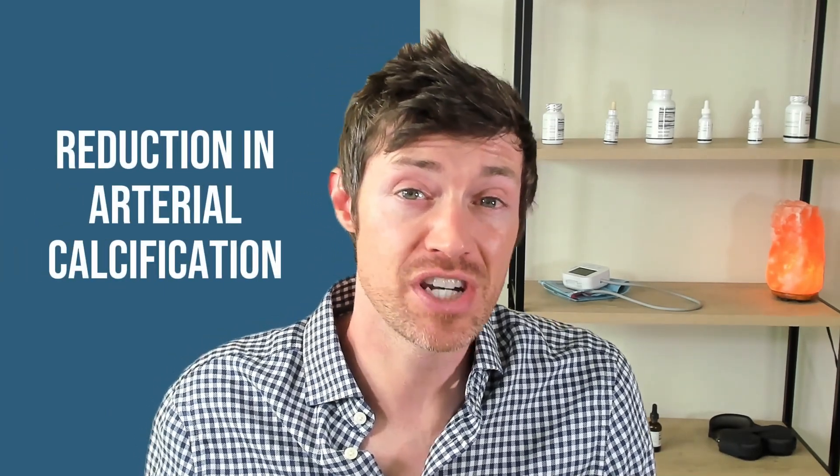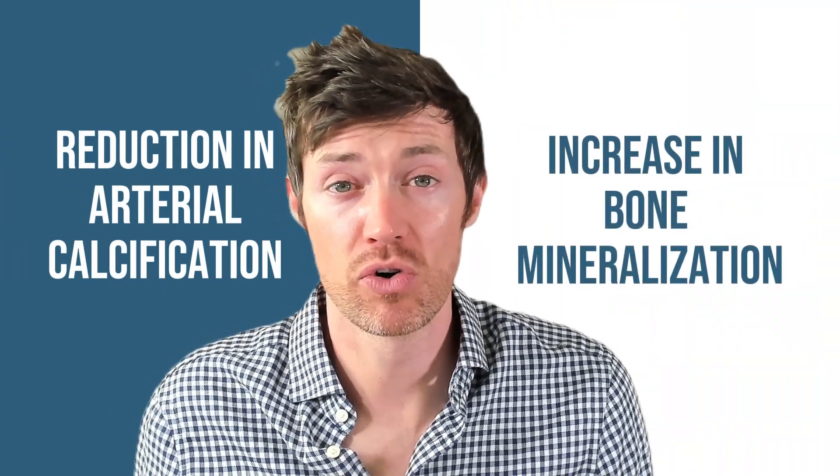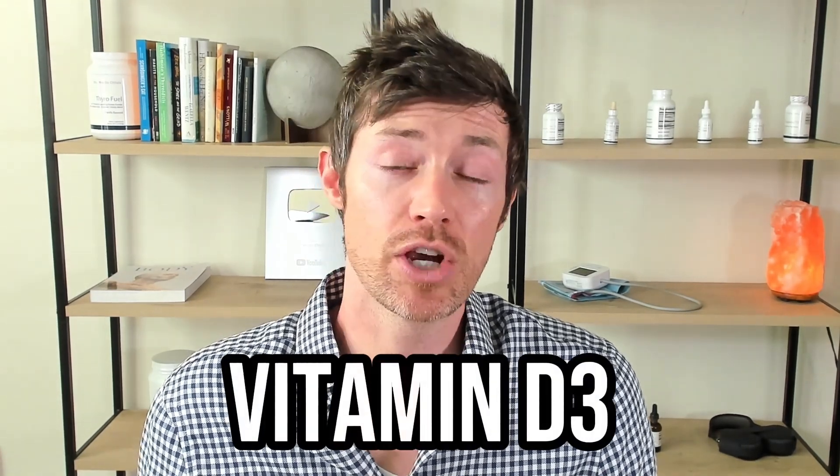Vitamin K2 — and not vitamin K1 — acts to shuttle calcium in your body to the places you want it, like your bones, while taking it away from places you don't, like the walls of your arteries. The net effect is a reduction in arterial calcification and an increase in bone mineralization — put simply, it makes your heart healthier and your bones stronger. Vitamin K2 pairs perfectly with vitamin D3, which acts to increase calcium levels. There are two forms of vitamin K2 available — MK7 and MK4 — each with slightly different benefits, so it's best to use both forms.